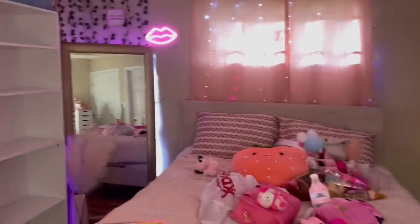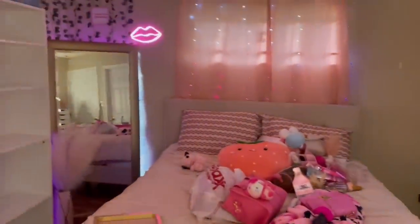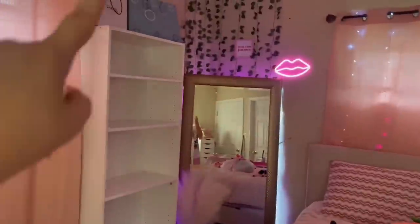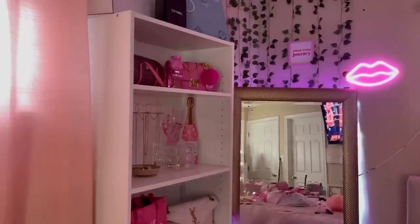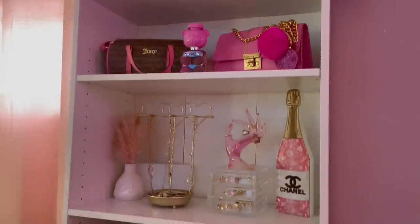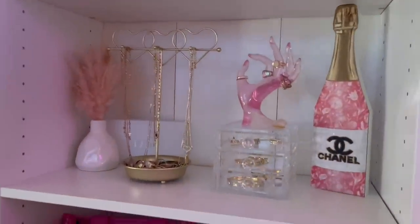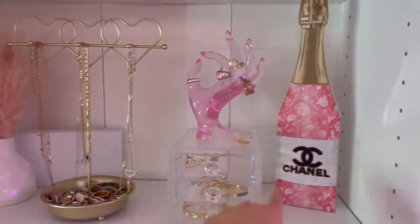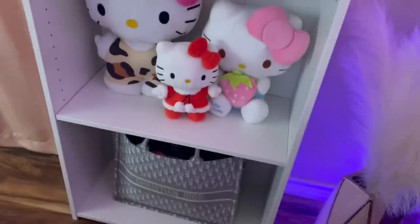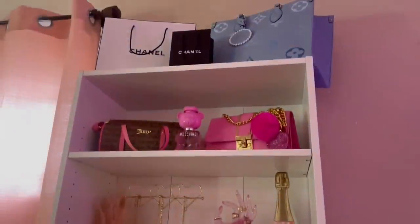I decided to rearrange my room because, like I said in my last video, I wanted something different — and this is looking so cute so far. I love it. This is what the bed looks like. I want to put a rug right here. I need to sweep everything, but I'm gonna go ahead and fill up these shelves and show you what it looks like. I finished the shelves — I think it's so cute. I have my jewelry, my little decor, my purses, my Hello Kitties, and my Christian Dior bag.